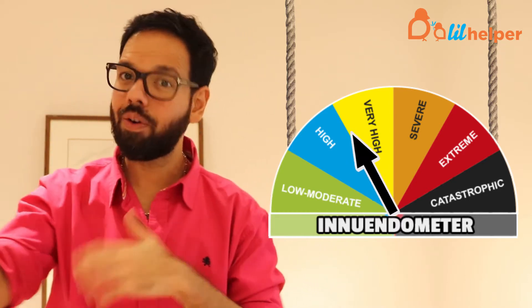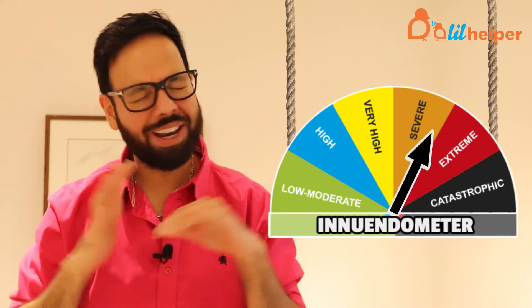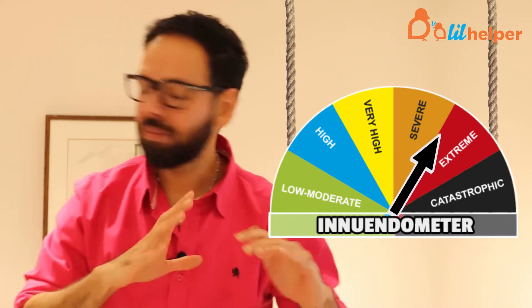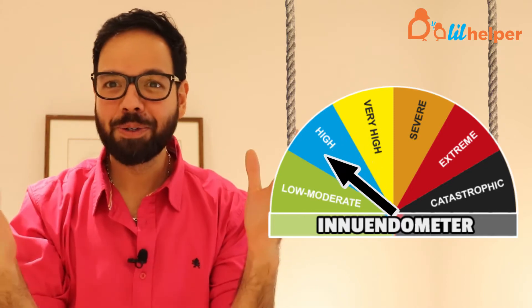When you buy a product you think, oh wow it's six inches, eight inches, ten inches — this sounds like all innuendo. And when you wash it, it just loses its shape.